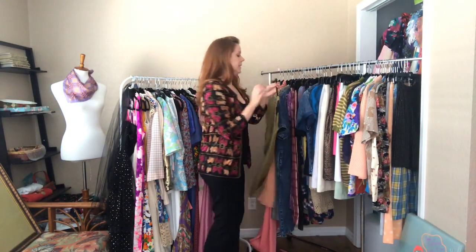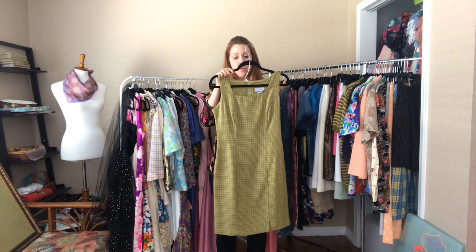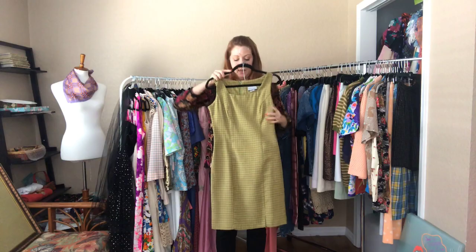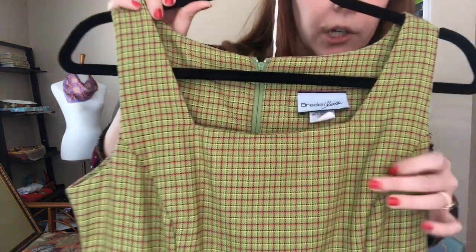I love this lime 90s dress — it's a 34 bust, 28 waist, and 36 hip. It falls right above my knees and you can see that fun design.